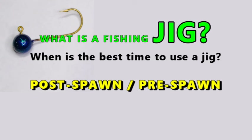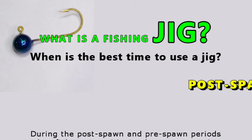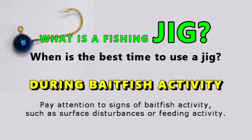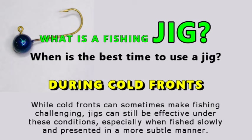During the post-spawn and pre-spawn periods, when fish are transitioning between spawning areas and deeper water, jigs are very effective. Jigs also excel in situations where fish are holding near bottom structure such as weed beds, rocks, submerged brush, and drop-offs. Pay attention to signs of bait fish activity such as surface disturbances or feeding activity. During cold fronts, jigs can still be effective — especially when fished slowly and presented in a more subtle manner.